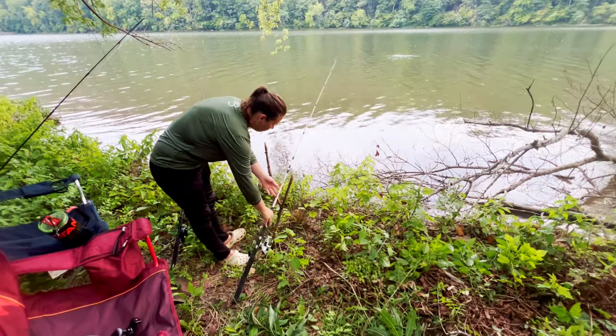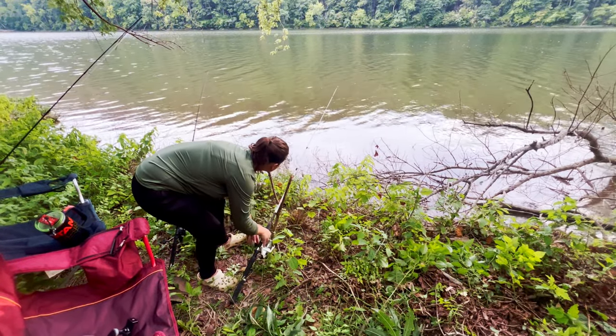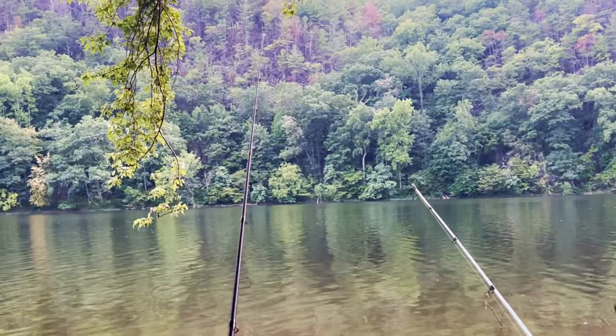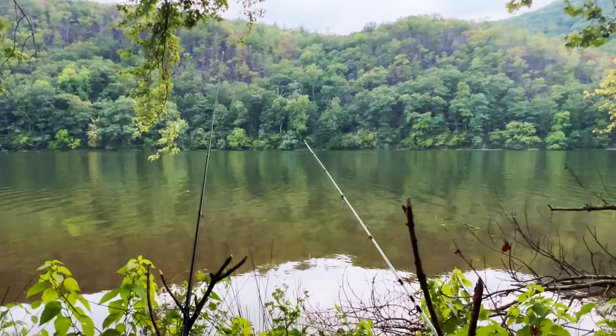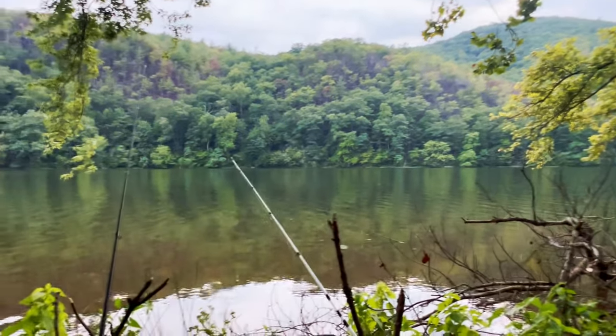We forgot our rod holder, so we just had to find some sticks. It'll hopefully do the job. Both poles are out — one has a liver on it, the other has a live fish on it. We might end up going with some cut bait depending on how the live bait does. Maddie's snacking on some chips. We're just sitting back living our best life waiting on some action, waiting for it to get a little darker so hopefully the bite will turn on. Look how pretty it is out here, just peaceful.